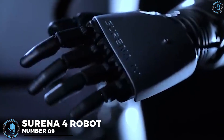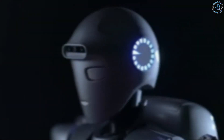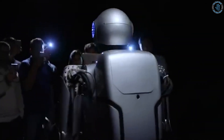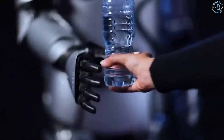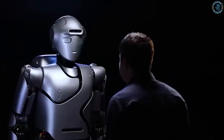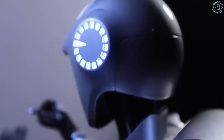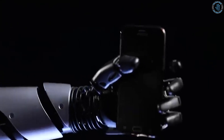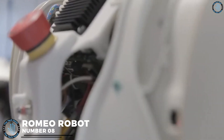Number 9: Surena 4 Robot. Surena 4 is a humanoid robot developed by the Iranian Research Organization for Science and Technology (IROST). It is a four-legged robot capable of walking and running on rough terrains, similar to the way a quadruped animal does. Surena 4 is equipped with advanced sensors including LiDAR and stereo cameras, along with an advanced control system for high precision and stability. It is the fourth generation of the Surena series, with predecessors Surena 1, 2, and 3. The Surena series aims to create robots for fields such as search and rescue, military, and industrial operations.